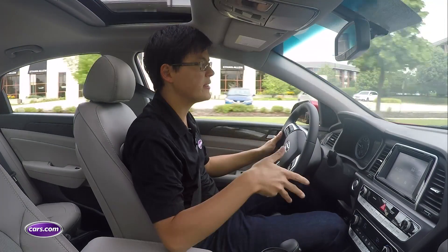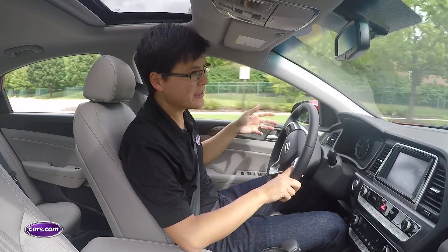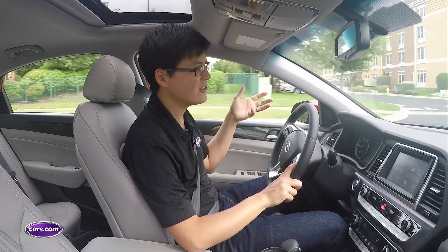The Sonata offers three engines. We have the base engine here, a 2.4 liter four-cylinder — adequate power, certainly not terribly exciting in the passing lane. But the bigger changes if you're shopping the base engine are actually what Hyundai did to the chassis.